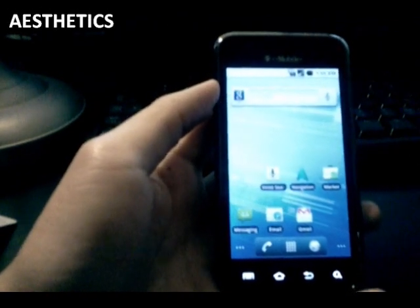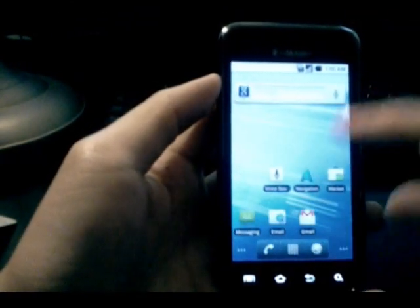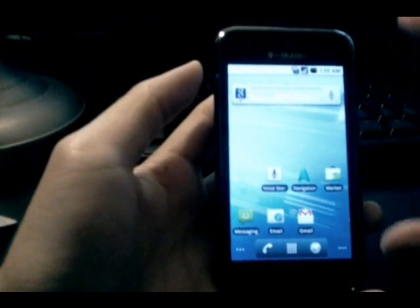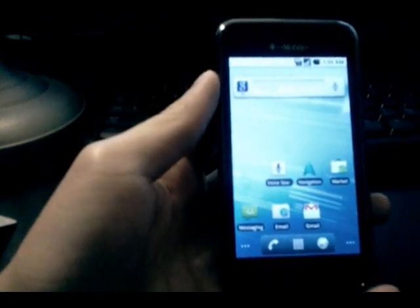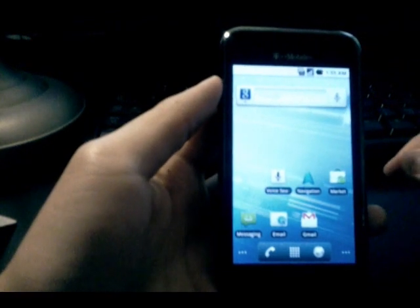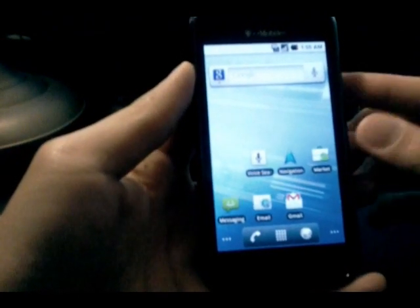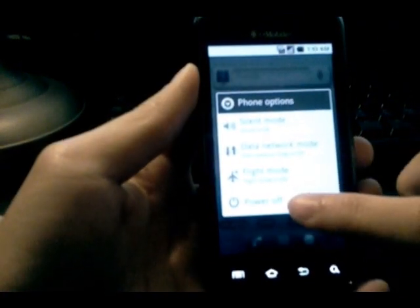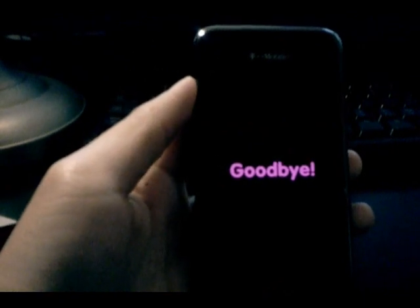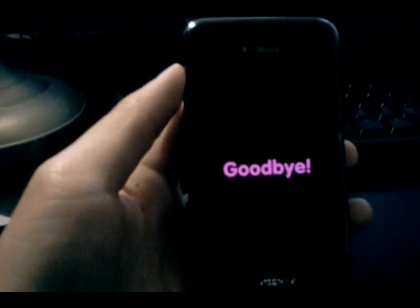Next we're going to talk about aesthetics. Stock Android looks very plain — a lot of white and very light, bright colors. It looks a lot like the G2; if you've seen a stock G2, that's what it basically looks like. Stock battery icon with no incremental segments inside. The font is just stock Android font. Here's the boot and shutdown animations so you can see — it's the T-Mobile shutdown animation, and they're really staying true to the stock experience. I'll plug the video back in so you can see the boot up.